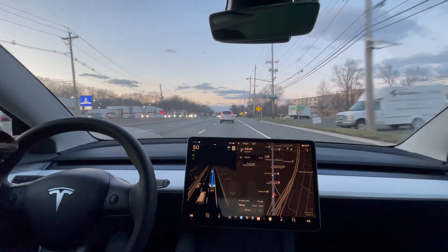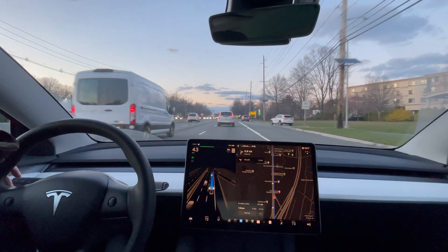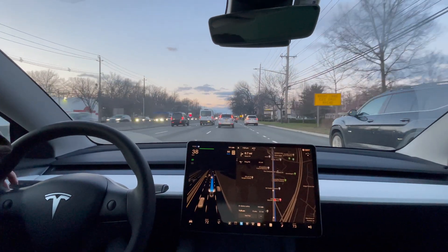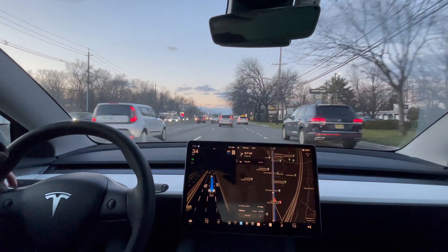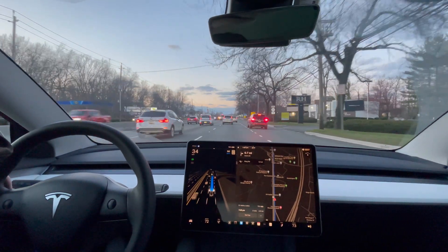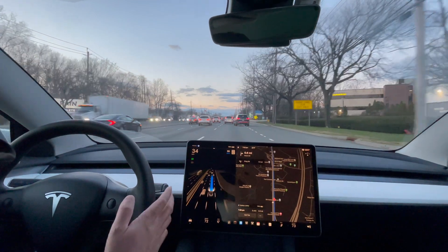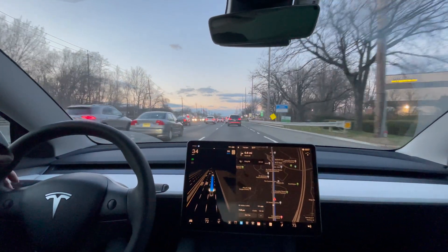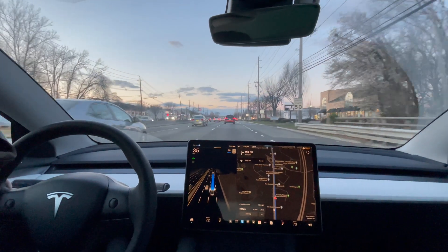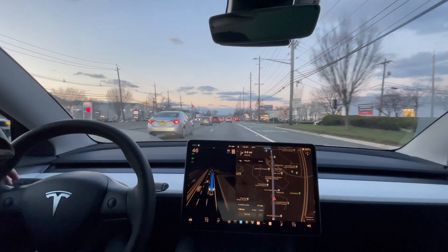I literally just got the update and started recording this video. Slowing down for these cars. Going a little slow — it's going to 34 and it's not moving while all these other cars merge in. It's fine. I have not touched any of the settings; I just got the update and hit record.